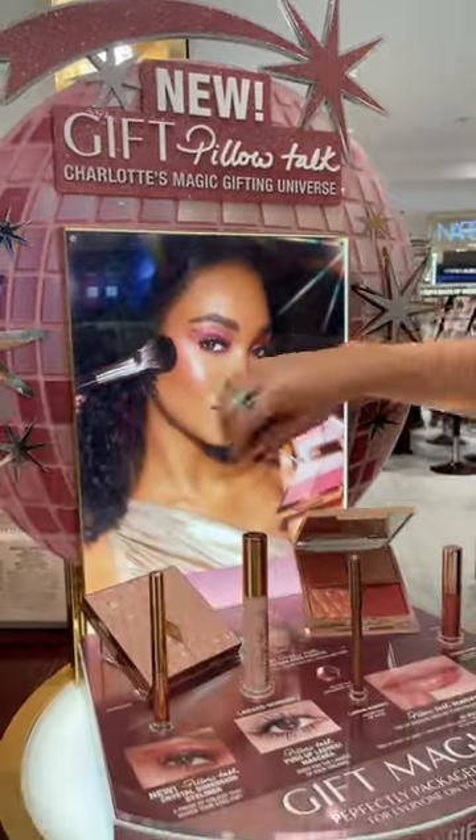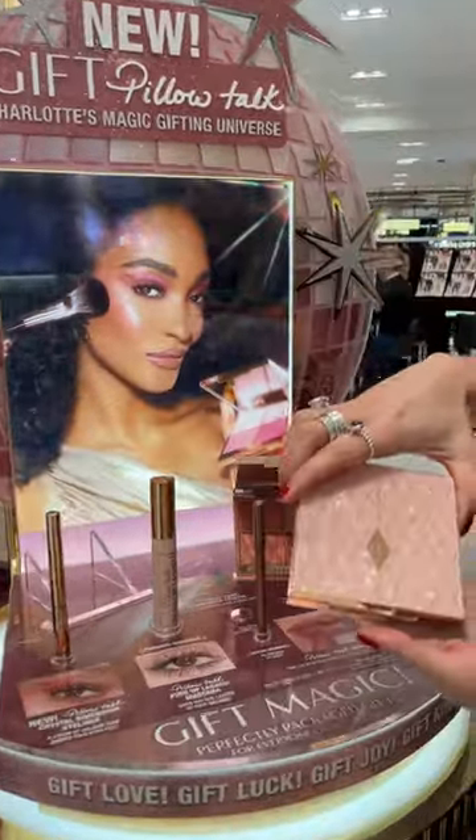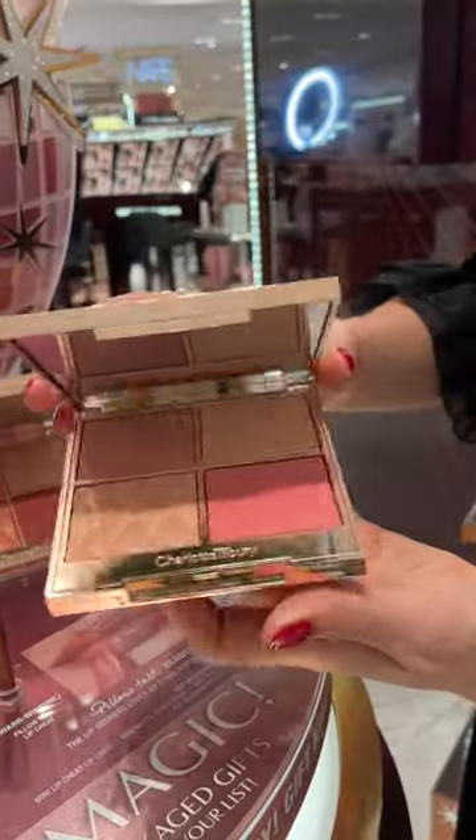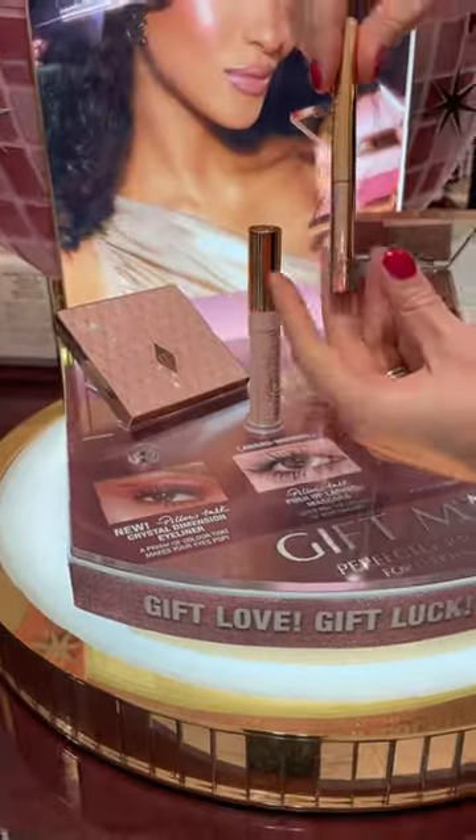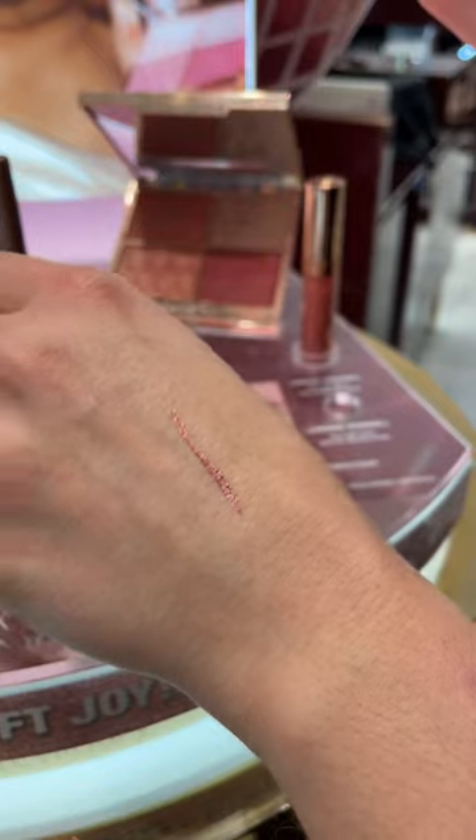Charlotte Tilbury has a great seasonal makeup collection. Look at the wonderful packaging on these Pillow Talk beautifying face palettes, with shades that can be used all over the face. My personal favourite from the collection is this Crystal Dimension Eyeliner.